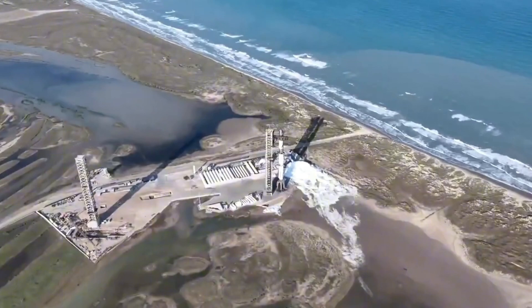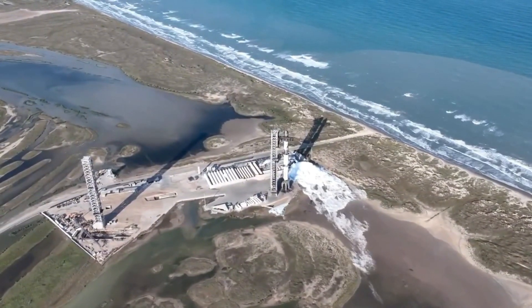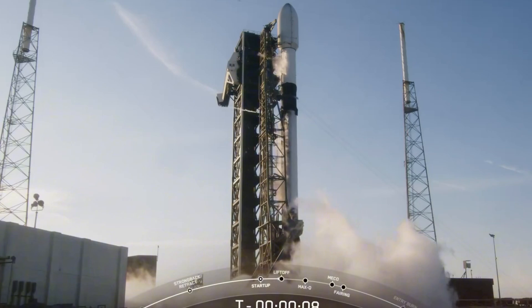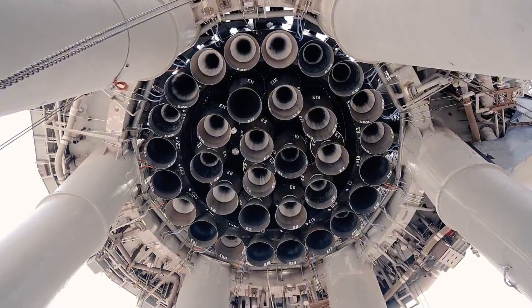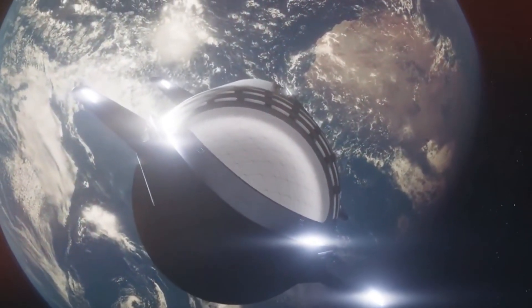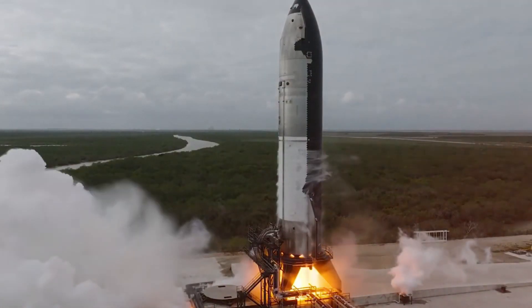The scale of Starship itself is mind-bending. Standing 122 meters tall — taller than any skyscraper in South Texas — it dwarfs the Falcon 9. The entire Falcon 9 rocket could fit inside just Starship's first stage booster. This massive size isn't just for show. It enables Starship to lift 150 metric tons to orbit, more than the legendary Saturn V that took humans to the moon.